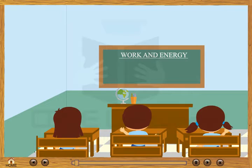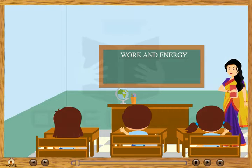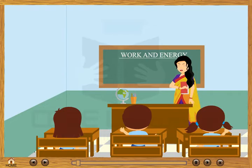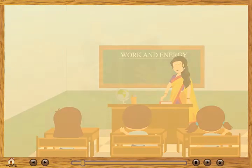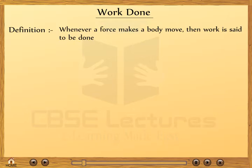Work and energy. Good morning students. Today I am very tired — do you know why? I carried a heavy book with me. In ordinary language I have done a lot of work, but in physics it has only one meaning. So our today's topic is work done. Whenever force makes a body move, the work is said to be done. Work is equal to the product of force and displacement: W = F × s.